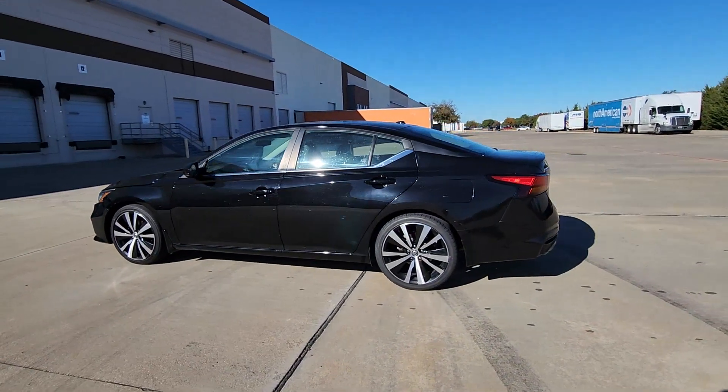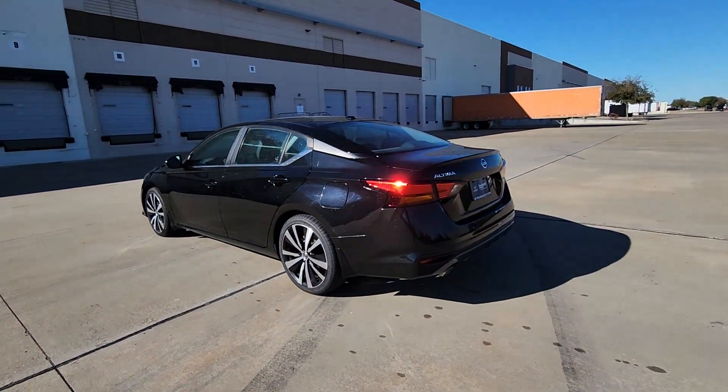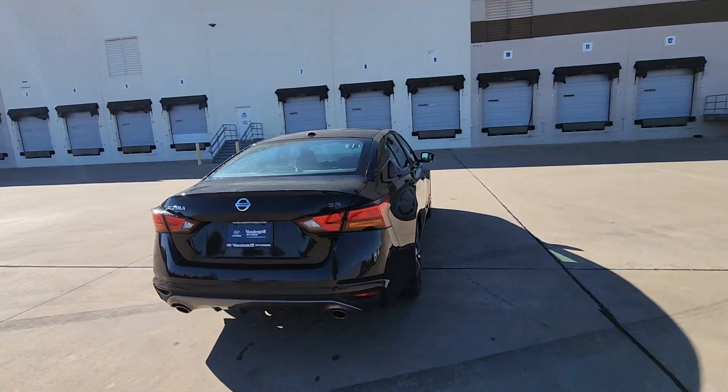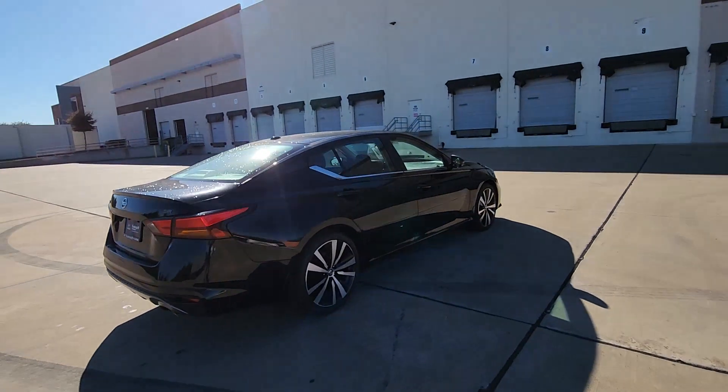Looking for your dream car? It could be the 2019 Nissan Altima. With less than 90,000 miles on the odometer, this vehicle stands out from the rest.